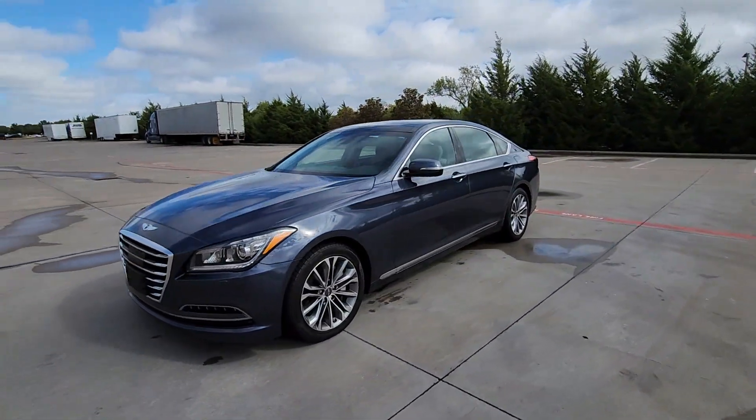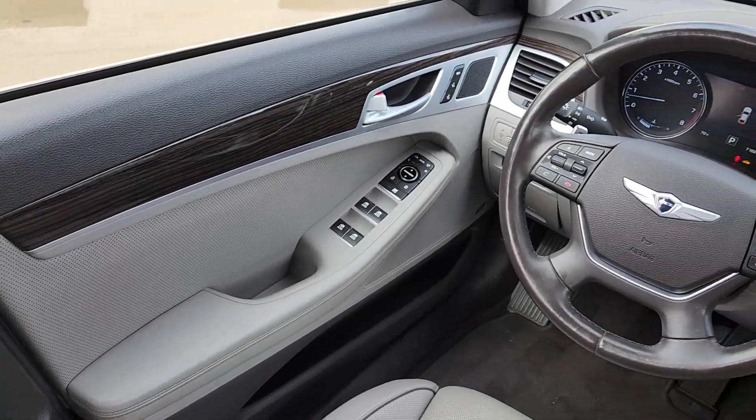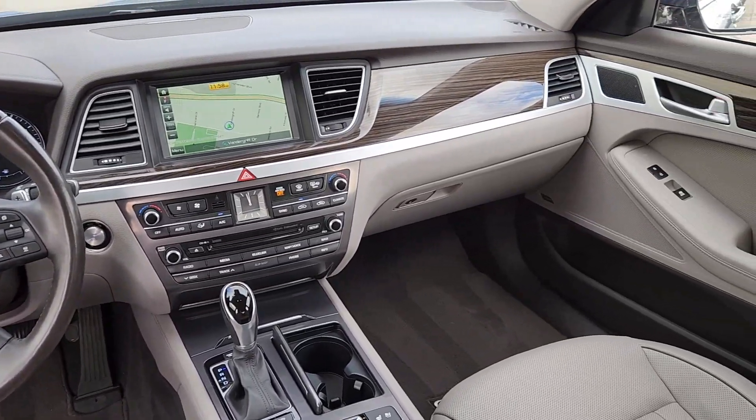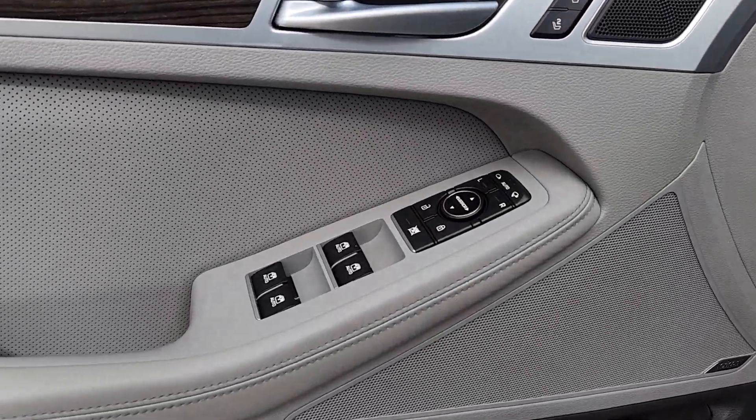These are just some of the great options this vehicle comes with: navigation system, sunroof/moonroof, keyless entry, power passenger seat, heated mirrors, satellite radio, backup camera, electronic stability control, aluminum wheels, and heated front seats.